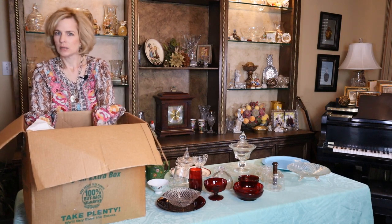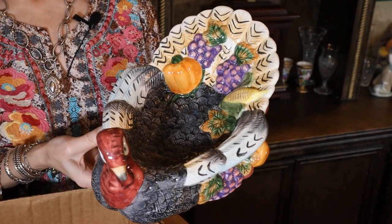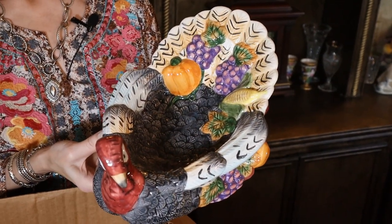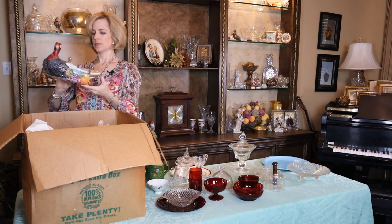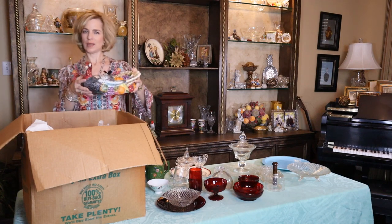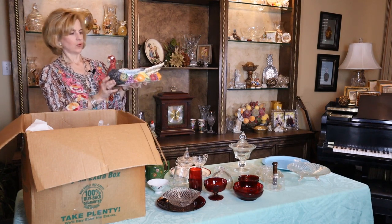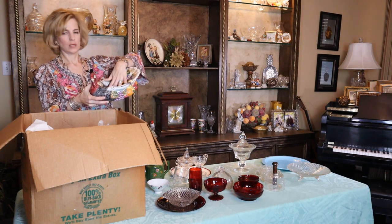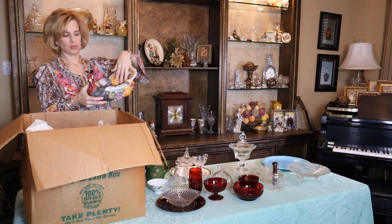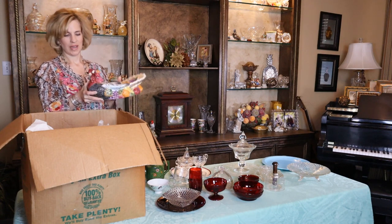This looks like Thanksgiving. Look at that — isn't that neat? I wonder if it's Fitz and Floyd. I don't see that it is, but I will do some research. Isn't that a neat piece? You could put anything in that, or maybe a couple of flowers, or let it stand alone. You could even put your cutlery here if you're having a buffet — maybe dessert forks or rolls if you have a small gathering.